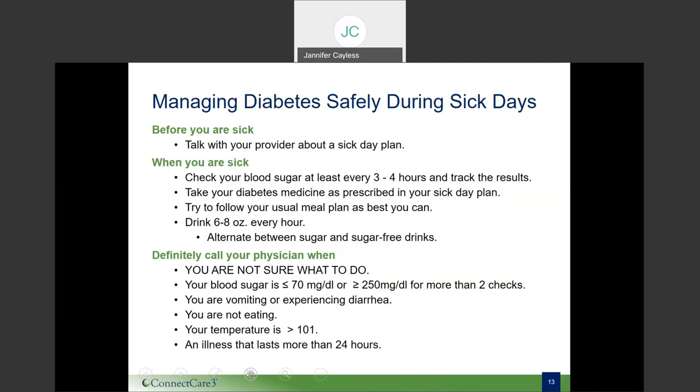You'll want to continue to take your diabetes medicines as prescribed unless your doctor tells you otherwise. Check with your pharmacist or doctor before taking any over-the-counter medicines, cough syrup, or decongestants to see if they might affect your blood sugar. Choose sugar-free medicines when available. Eating well is also important when sick, so try to follow your usual meal plan. The CDC recommends 50 grams of carbohydrates every four hours. Examples include one half cup of regular gelatin dessert, six soda crackers, one slice of toast, or a half cup of orange or apple juice.